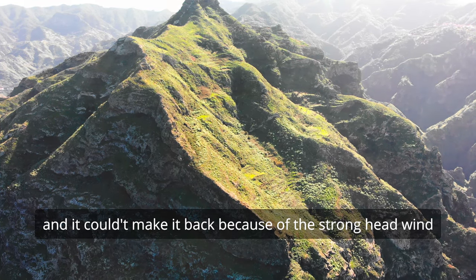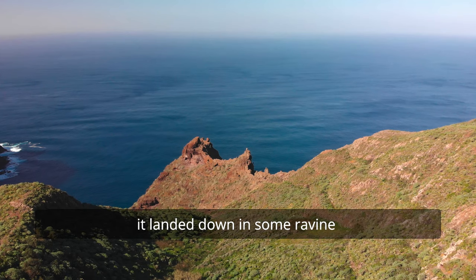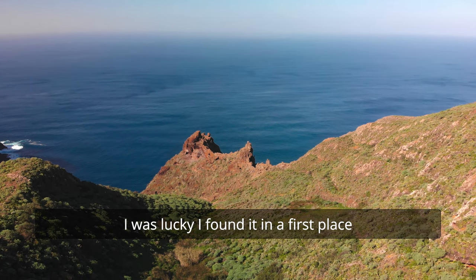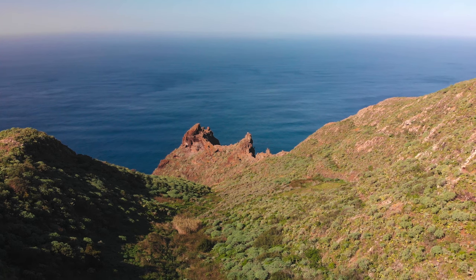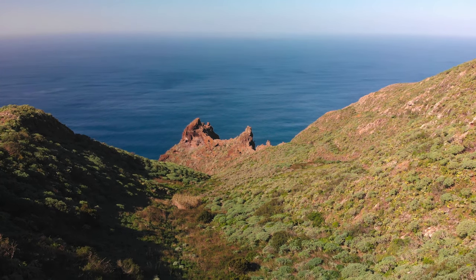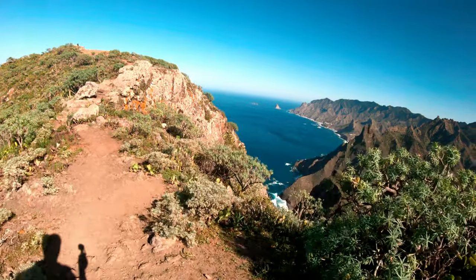And yeah, it couldn't make it back. It landed down some ravine, so it took me half an hour to find it. But actually I was lucky that I found it in the first place. Stupid. At that point I had no choice but to watch in despair as the drone went down out of control, trying to see which cactus it would land on 50 meters down below. Luckily I found the drone, so that was a happy ending.